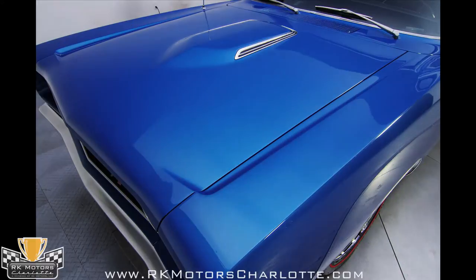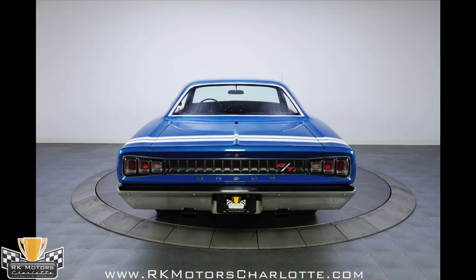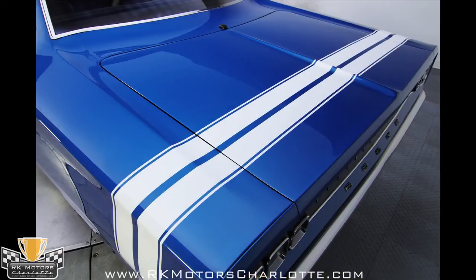Restoration photos show a clean, solid car in surprisingly good shape before the project started, and thorough examination of the body shows that the workmanship is first rate. Correct white bumblebee sport stripes were applied around the tail, and their alignment is proof that the bodywork was exceptionally well done.